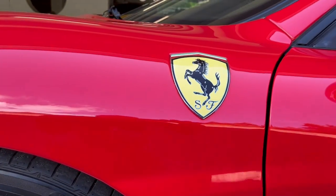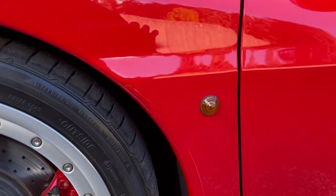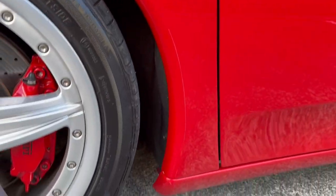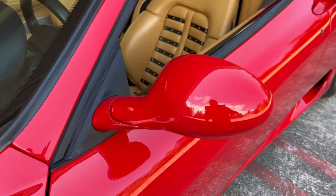It's got the Scuderia Ferrari Shields, which is a coveted option on these cars. The original paint protection film behind the front wheels is still there. Everything in the rocker panel is very, very clean — no chip marks, no paint marks.